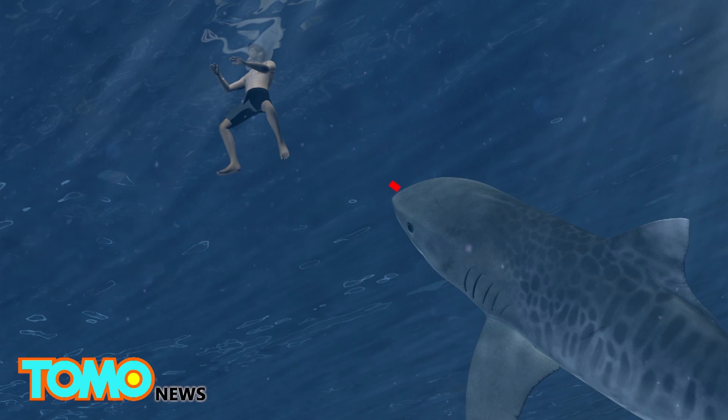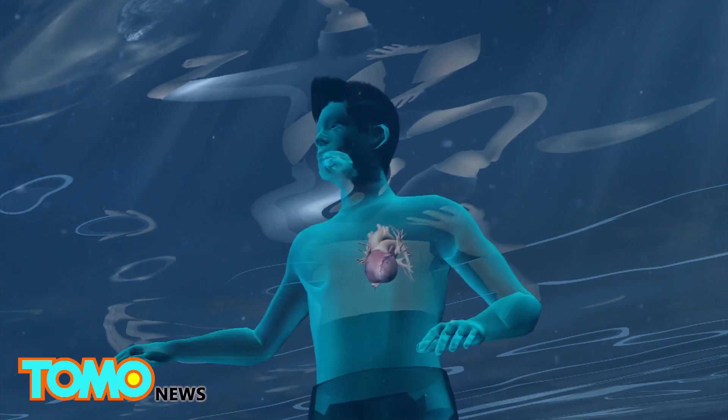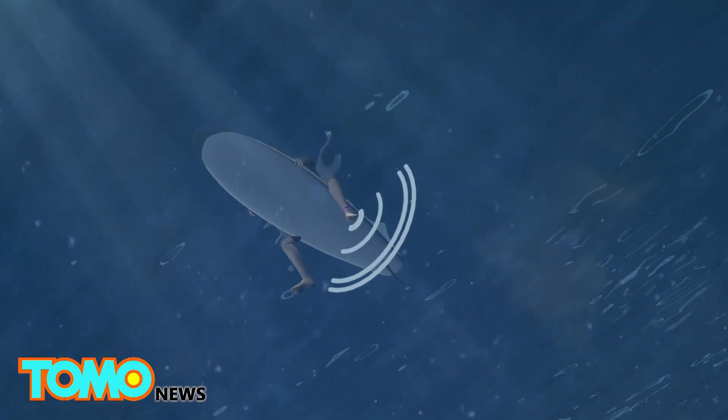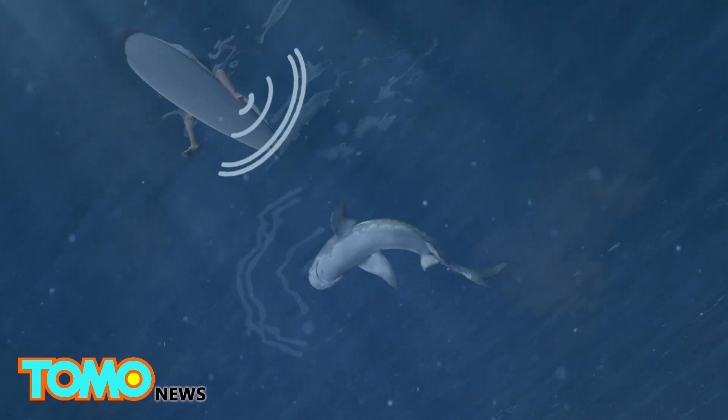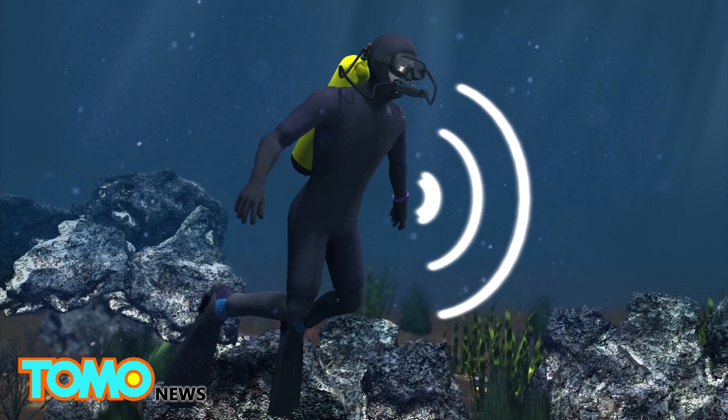Sharks use this unique advantage to judge distance, shape, as well as heart rate in other animals. Shark bands do not require batteries as they draw power from the magnetic field of the earth. As a shark swims within 1-2 meters away, magnetic waves coming from the band disrupt its electroreceptors.